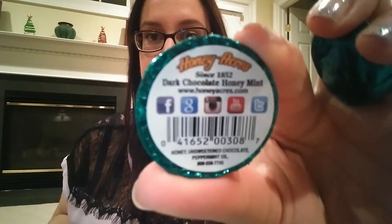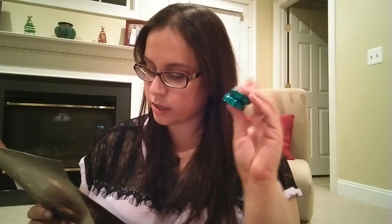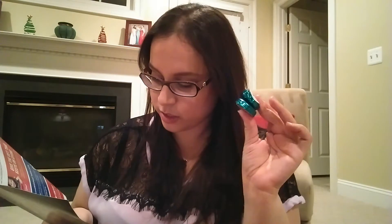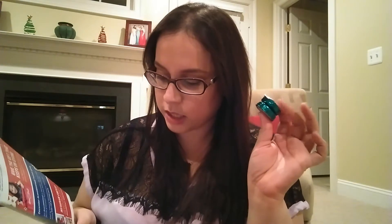Next I see two little candies — chocolate honey mints by Honey Acres. The description says peppermint and chocolate are a classic winter combination, and the raw honey in these mints provides a natural source of energy. They're gluten-free with only three ingredients: raw honey, dark unsweetened chocolate, and natural peppermint oil. My dad will love these because he loves both honey and dark chocolate.